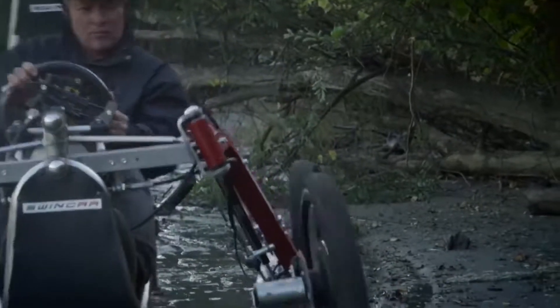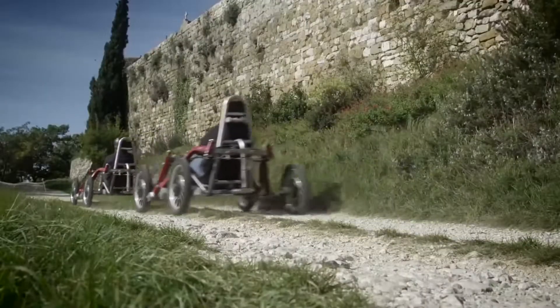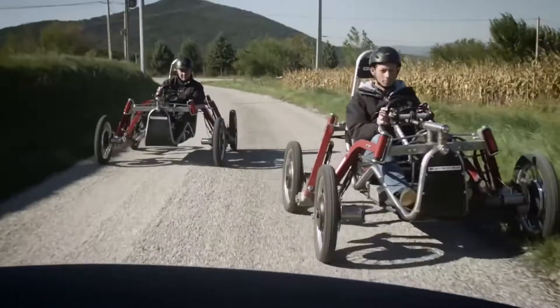The position of multi-directional movement of the wheel is convenient for making a turn in a limited space. When the Swincar e-Spider turns, it leans like a motorcycle because of the centrifugal force, thereby increasing its stability.